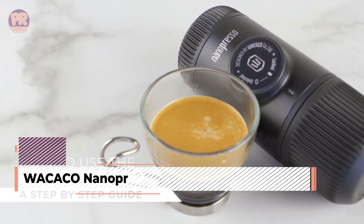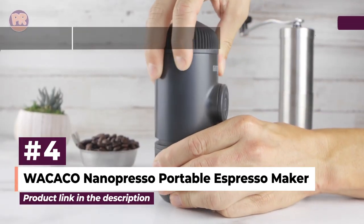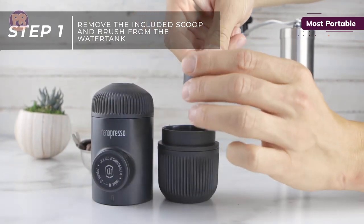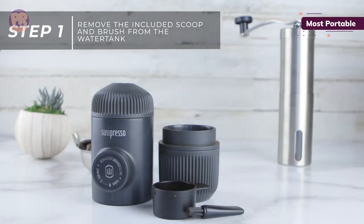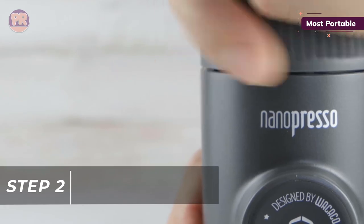The next portable coffee maker on our list is the Wacaco Nanopresso Portable Espresso Maker. It is a compact and manual espresso machine that provides exceptional coffee extraction with up to 18 bars of pressure, offering easy operation and portability, making it a convenient choice for espresso lovers on the go.